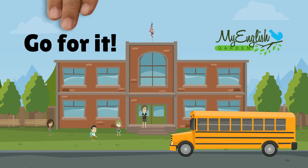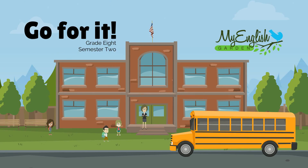Hello and welcome to My English Garden. This is Go For It, grade 8, semester 2. Unit 1: What's the matter?